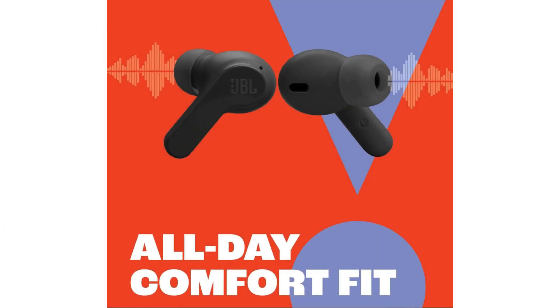Whether you're streaming your favorite playlist or binge-watching the latest Netflix series, the JBL Vibe Beam Headphones ensure that every sound is heard in stunning detail.